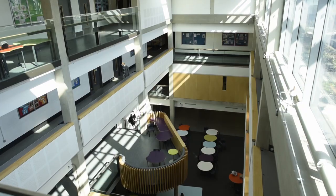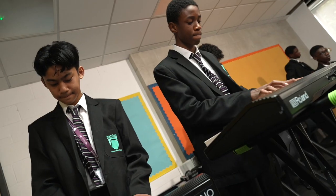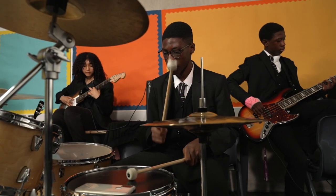Our second floor comprises Spanish, history, geography and religious studies, as well as music. All of our students are offered free music tuition from peripatetic teachers in a range of instruments at Key Stage 3 — from drums, keyboard and singing to steel pans and guitar.